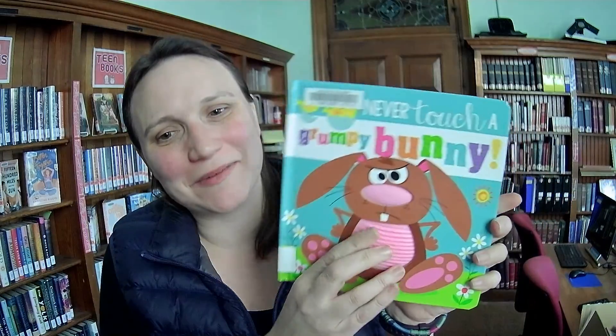It's called Never Touch a Grumpy Bunny and I love this. I can think of so many times when my kids have been grumpy bunnies and maybe sometimes when I have been a grumpy bunny. It seems like this is actually rubber too — this is really fun. I can see kids being into that. I thought maybe there was an Easter tie-in but actually I think it's just a bunny, because bunnies are great year-round.